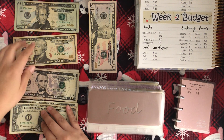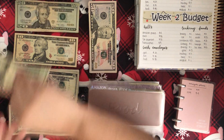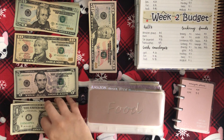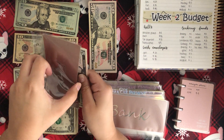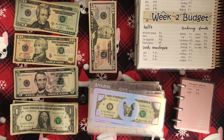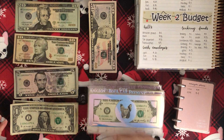Food is last, getting $45 — $20 and $25. Then I just have my bank envelope, which doesn't get anything in it. That's just for if I go to the bank to pull out money, I put it in there, and if I ever have money to deposit, I put it in there as well.